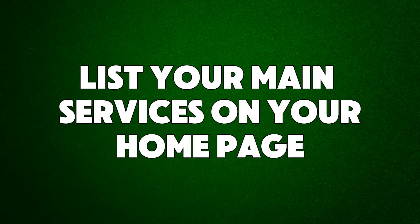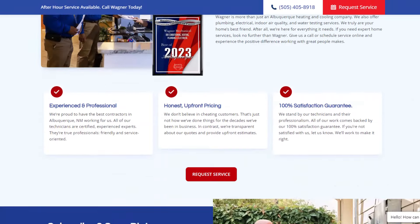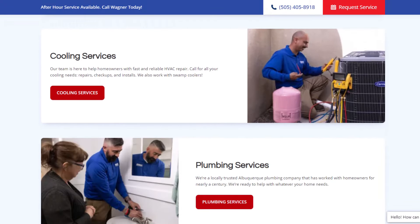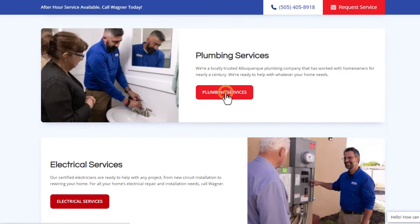Hack number twenty: list your main services on your homepage. If your business offers many different services, highlight three or four of the main ones on your homepage. Make sure each service includes a clickable image, three or four descriptive lines, and clickable links that include the name of the service. The clickable images and links not only guide users but will also improve your SEO, ensuring that your most valuable content gets the attention it deserves and boosting your visibility and ranking on search engines.